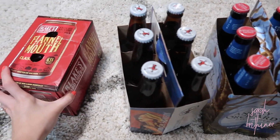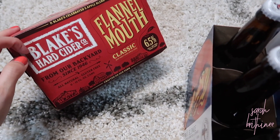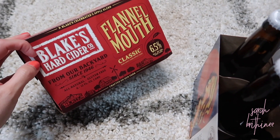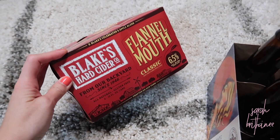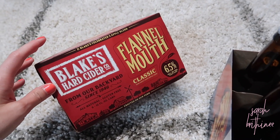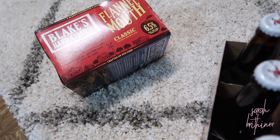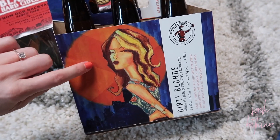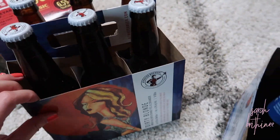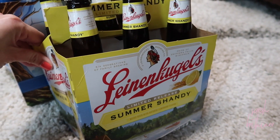Laundry detergent — very exciting. I had to come down to the basement because we had already put these down there. I got some Flannel Mouth cider from Blake's, which is a local cider brewery — one of my favorites. I really like their light ciders but they only come in a variety pack and I don't like the mojito lime. Adam got the Dirty Blonde from Atwater, another local brewery. I got some Angry Orchard and he got some Summer Shandy.